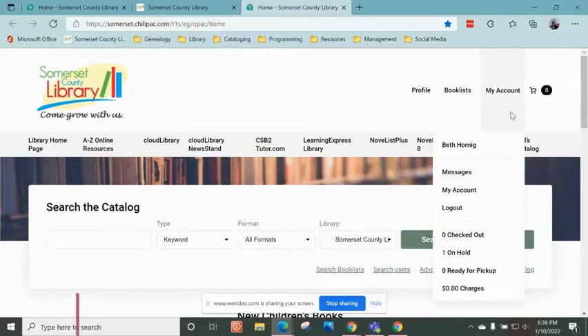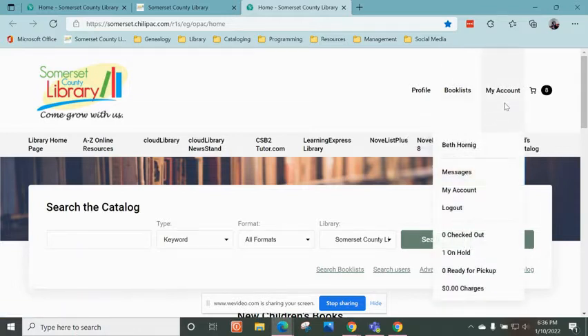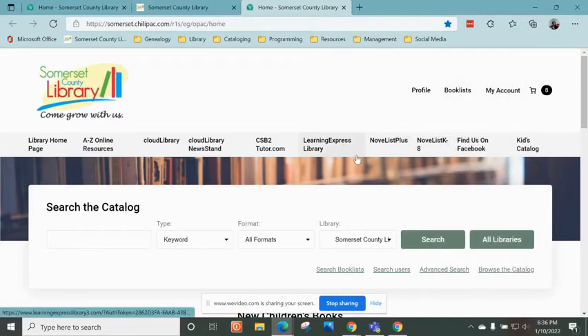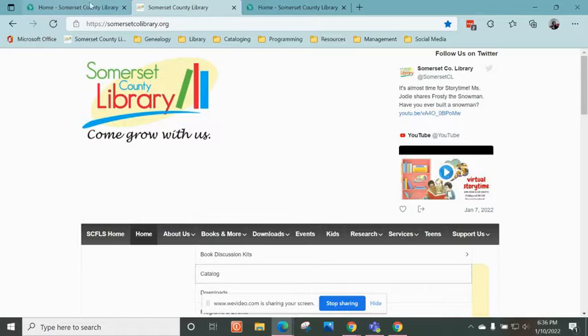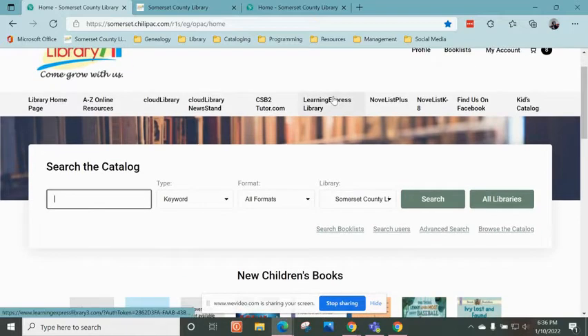Another thing you will notice in our catalog is if you log into your account. To do that, just click on My Account. You will have to enter your library card number and your PIN number. Now, if you don't remember your PIN number, you can call the library — we can reset it for you. And once you get into your account, you will be able to update your PIN number or your password. I am logged in here already. Let me go into my account.